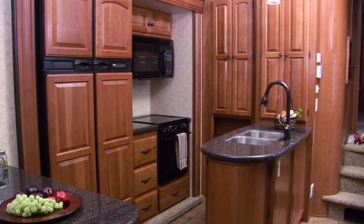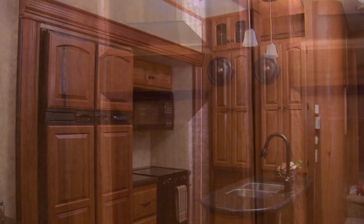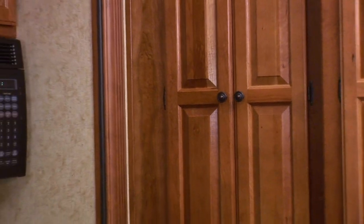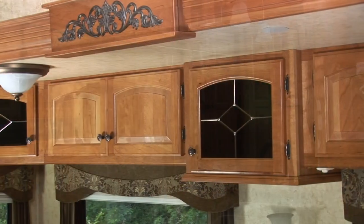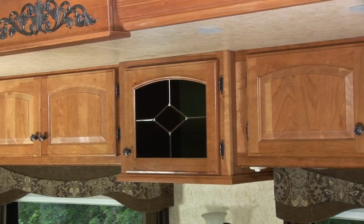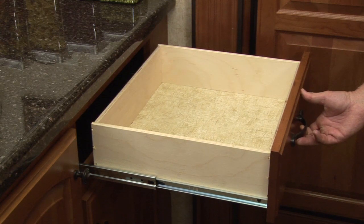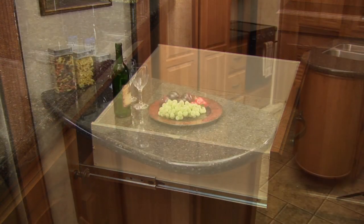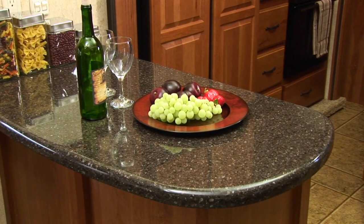Grand Junction's signature cabinet package incorporates the finest craftsmanship and richest materials available. Solid cherry raised panel cabinet doors, solid cherry styles, and door fronts are used to construct our luxurious cabinets. All cabinets are pre-drilled and fastened with screws to ensure a tight, professional fit. Durable, full-extension door glides ensure years of travel-free use. We complete our package by using solid surface countertops throughout the living area.